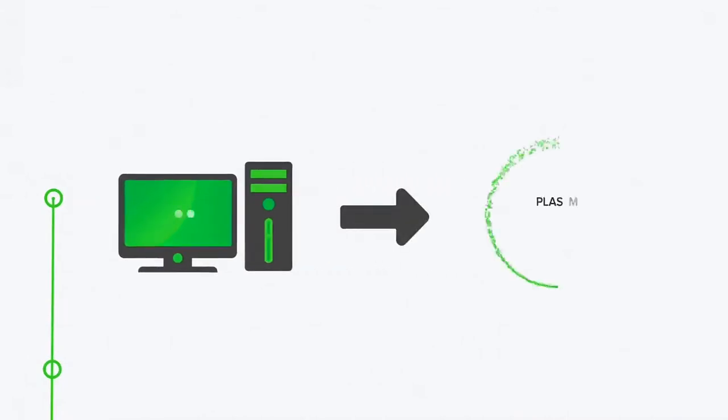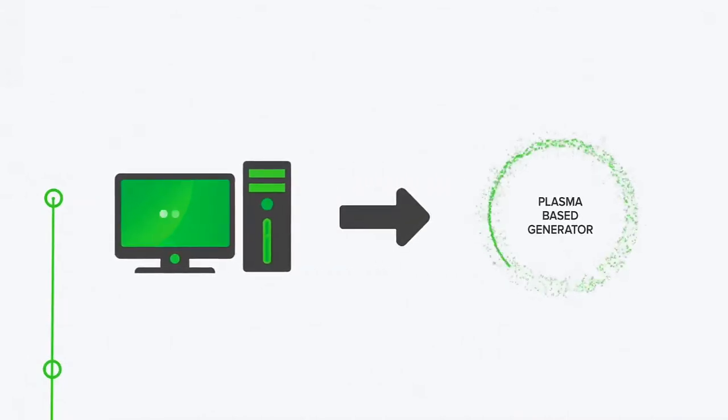Vital Force Technology's process includes four main steps. First, computers control the VFT generator's plasma configuration and vibration. Next, the plasma-based generator releases electromagnetic and subtle energy together.